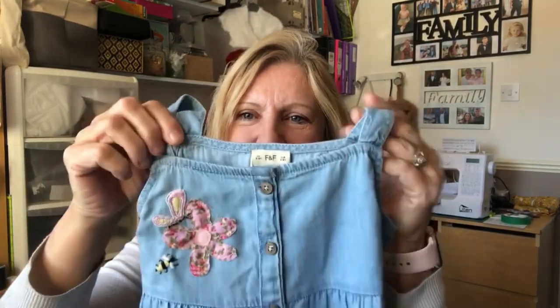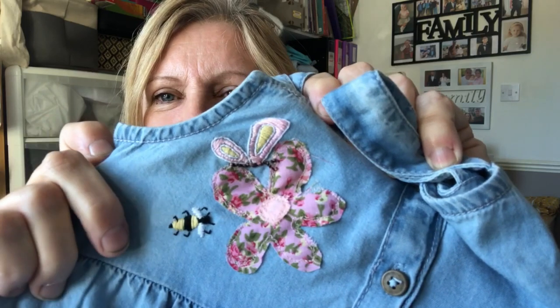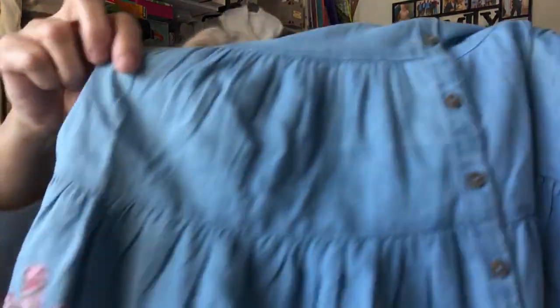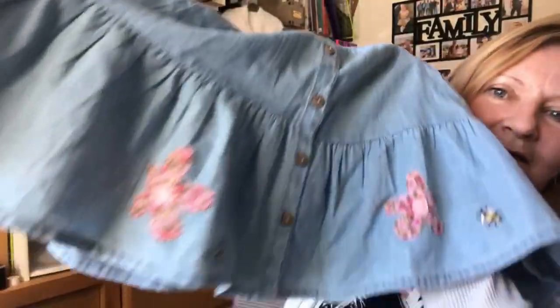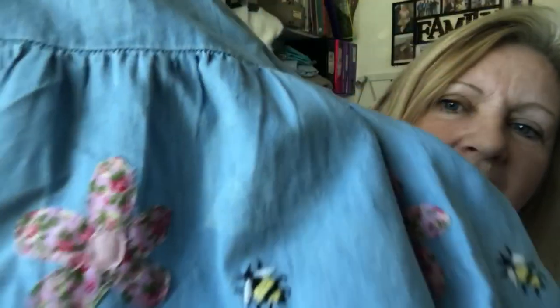Here is the pinafore now. As you can see I've done an appliqué flower, a little bee, and a butterfly — I was really chuffed with that. Then I thought I'd do a bit more, so I've done flowers and bees all the way around, and on the back as well. I'll put a picture up here of it on a hanger so you can see better. I really enjoyed it and I hope she likes it.